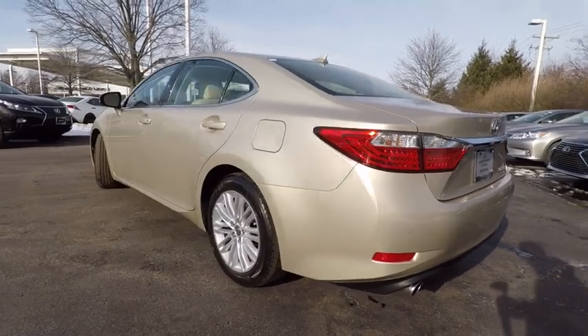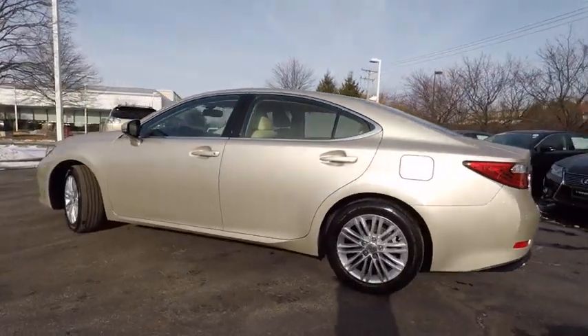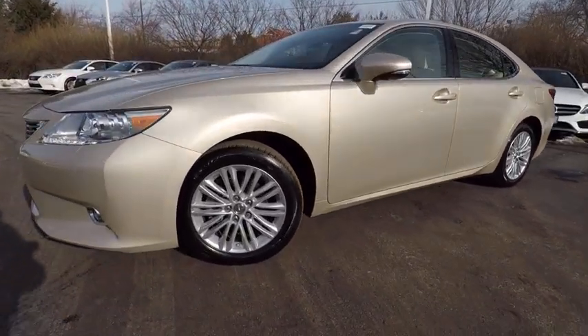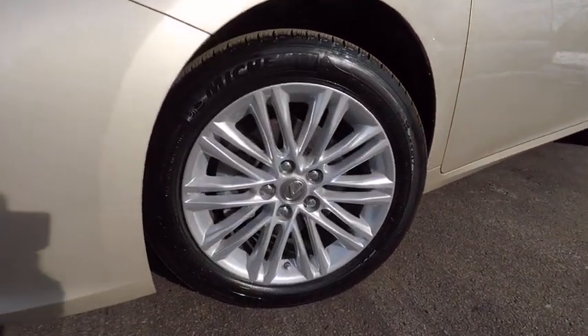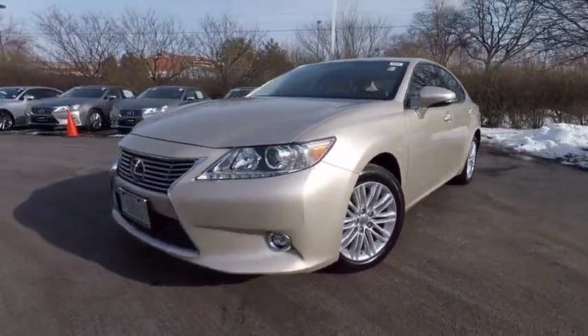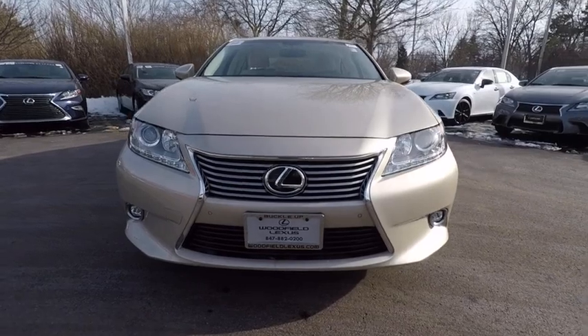This vehicle has less than 30,000 miles. Here are some of this vehicle's great options: stability control, traction control, power steering, cruise control, fog lights, clock, child safety locks, power door locks, power brakes, and electronic brake force distribution.